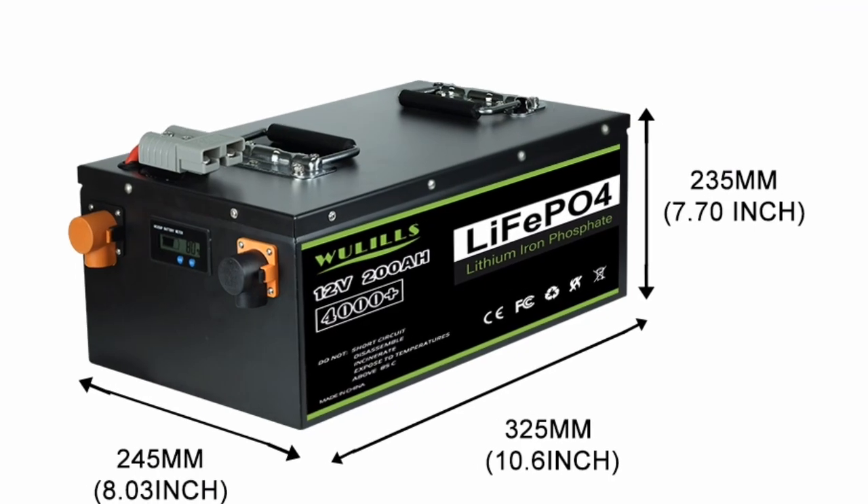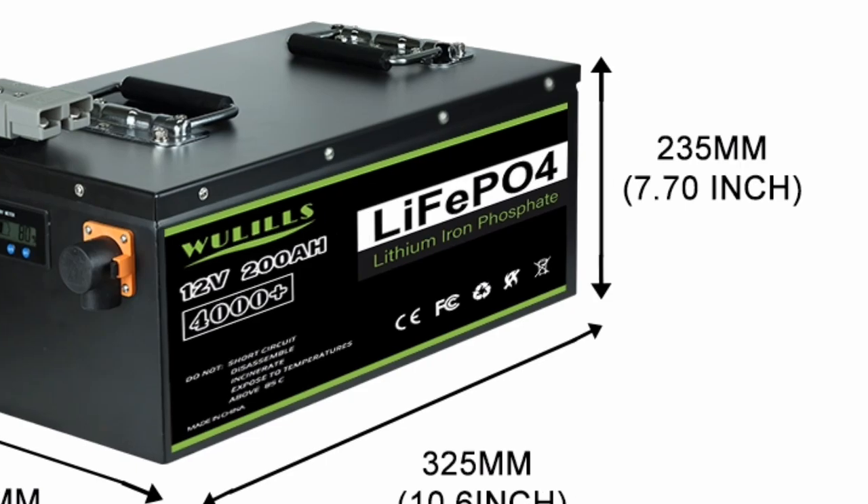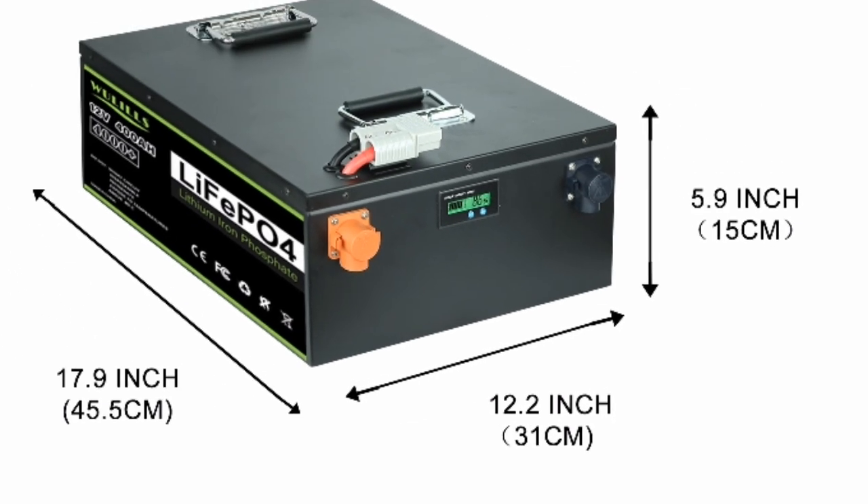This means that the battery can be recharged and discharged 6,000 times before it loses 20% of its capacity.